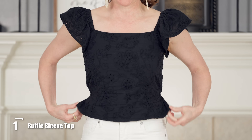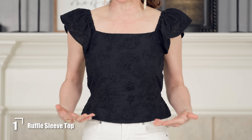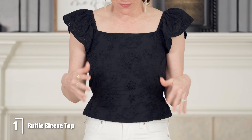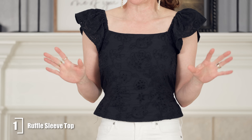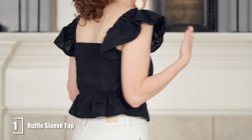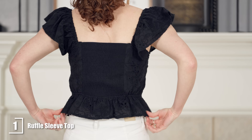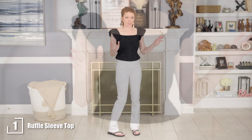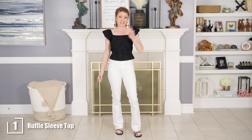It has a nice little peplum hem and it's a little bit shorter. It looks great with high rise pants or jeans, and it's also great if you're a little bit petite. It has a beautiful sleeve and it's embroidered. It also has smocking in the back which makes it really easy to wear, and I did size up in this one and I'm glad I did.